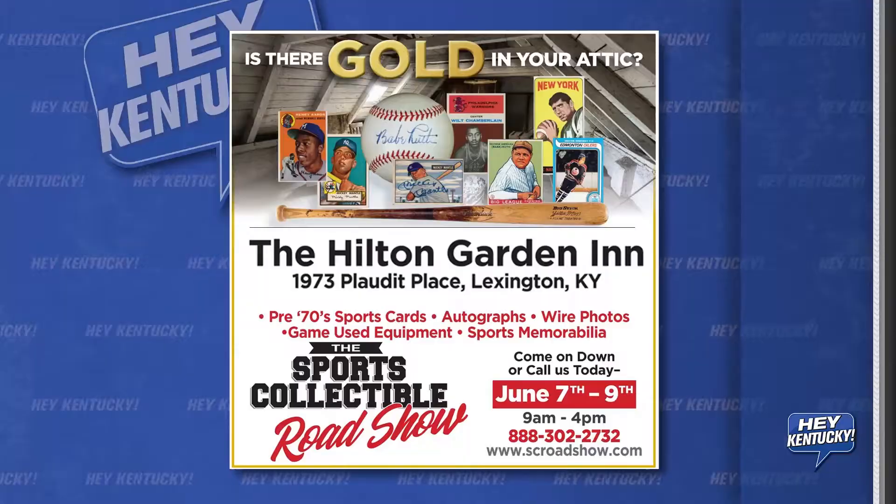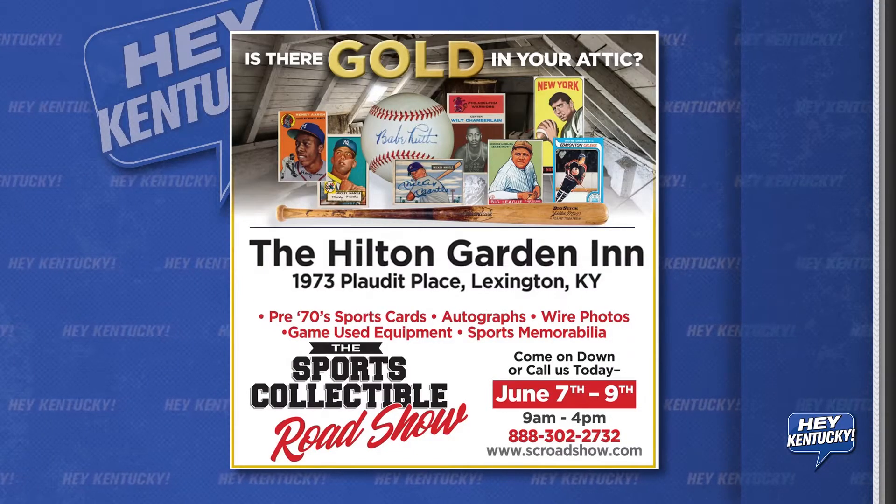Hey guys, Chris Tomlin here. We're at KS Bar and I'm here with JP Cohen. He's with the Sports Collectible Roadshow. He's going to be at Hilton Garden Inn out of Hamburg this weekend.